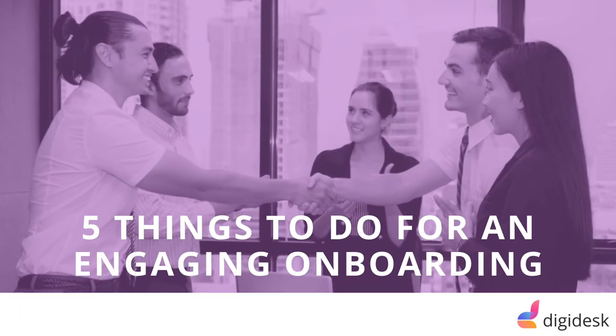Welcome to Digidesk. In this video, we will talk about the five things to do for an engaging onboarding.